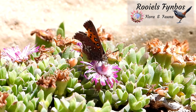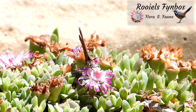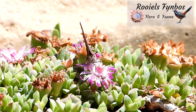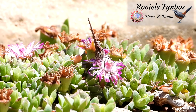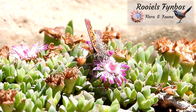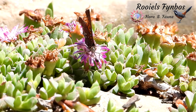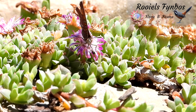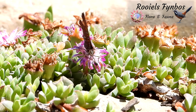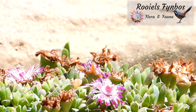It then pulls its proboscis out of the flower and rolls it back into its mouth. The butterfly then turns slowly and flutters off to its next flower. Absolutely beautiful.